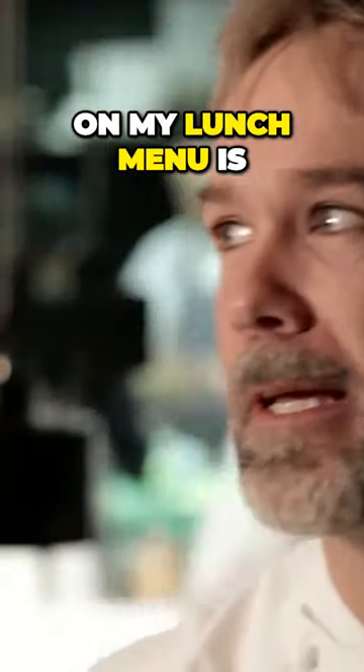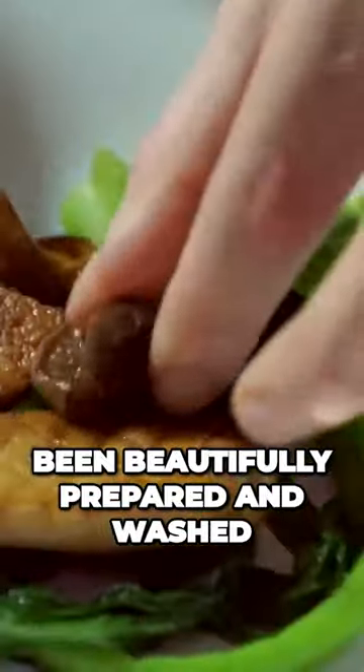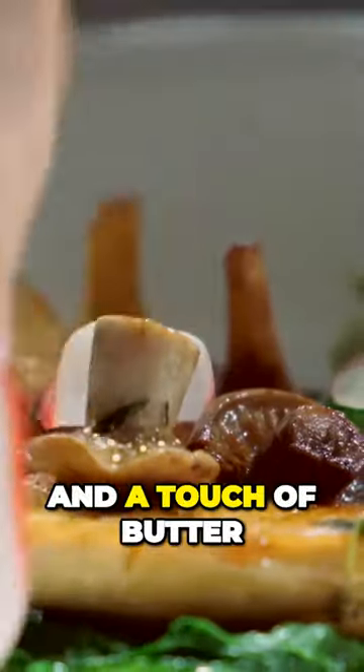The smoked egg dish on my lunch menu is a real taste of autumn. It's filled mushrooms that have been beautifully prepared and washed, cut up into small pieces, and then pan-fried with a little bit of oil and a touch of butter.